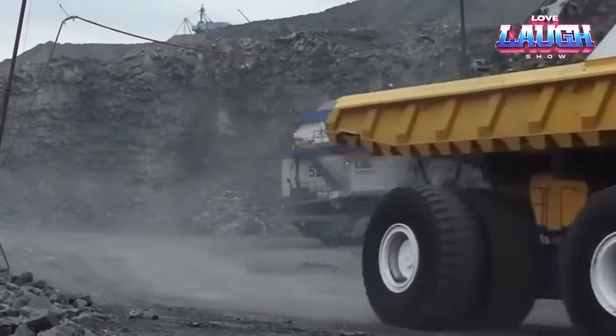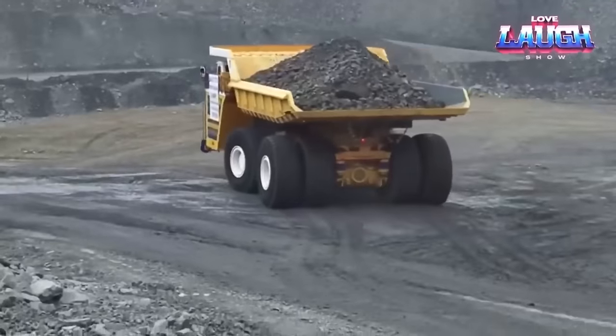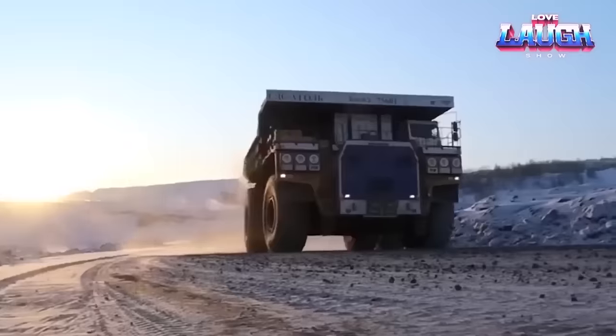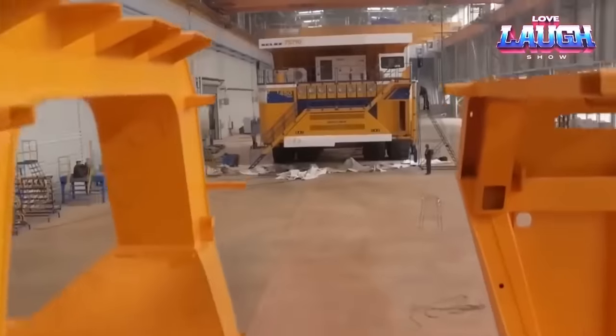Imagine a colossal 4,600 horsepower diesel engine propelling this mammoth machine, effortlessly transporting 450 tons of materials. It's a legend in the world of mining where the most demanding tasks are routine, but that's just the beginning.